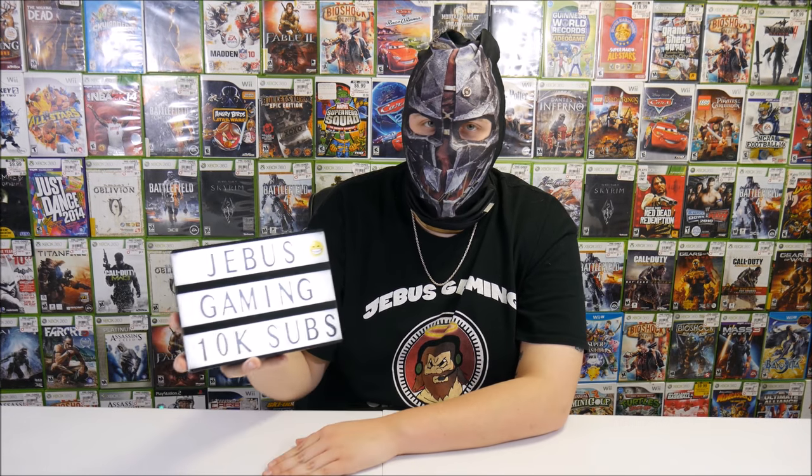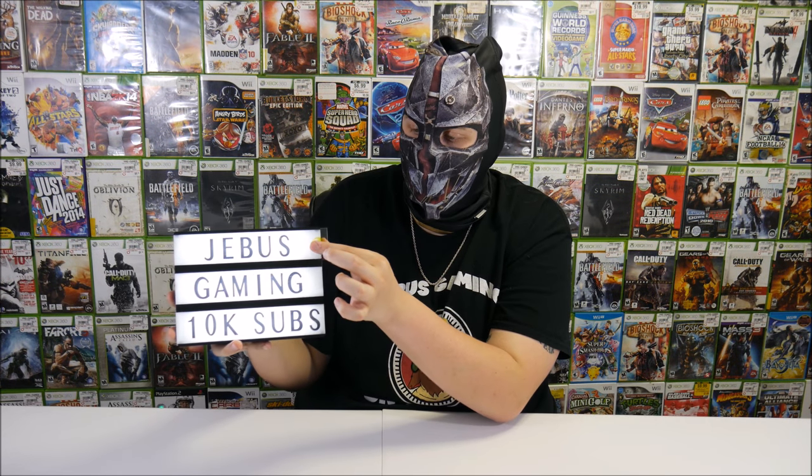Baby Learning TV asked how I make the background light board that says 'Jeebus Gaming 9k subs.' It's really a lot simpler than it looks — it just comes from Five Below. It's just a light board and these letters slide in and out. You get a bunch of letters that come with it, like a hundred-some letters, and you just slide them in and out however you want. There's just a switch on the back that lights it up. A lot easier than it looks.